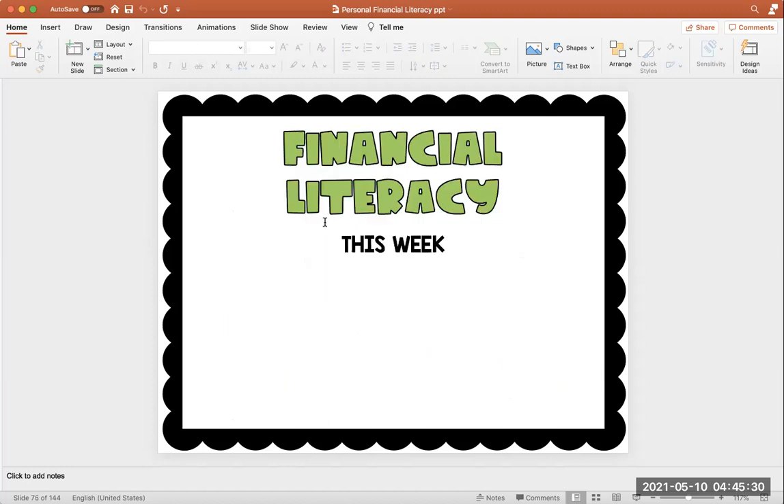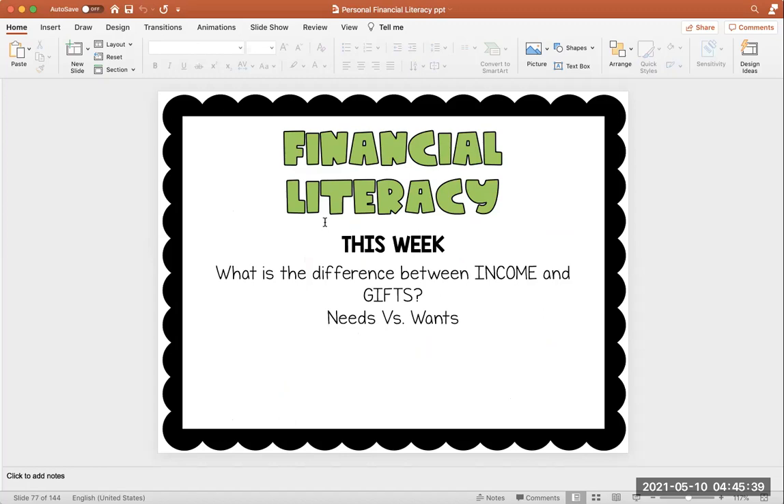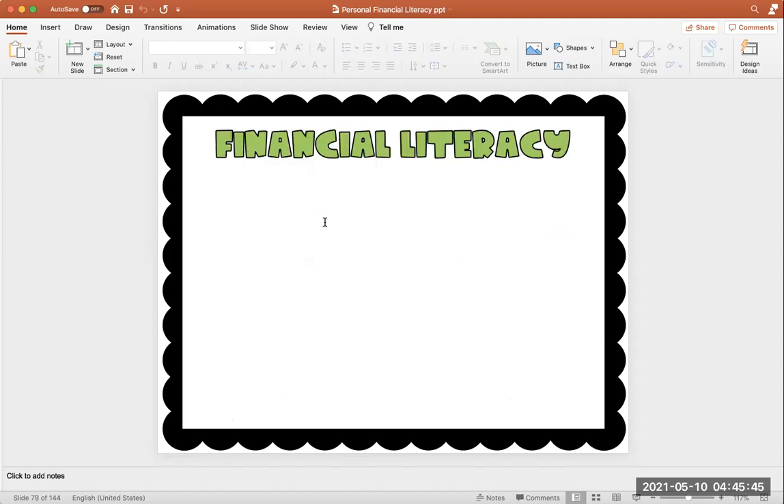This week, we're going to talk about what is the difference between income and a gift. We're also going to talk about needs versus wants and spending money versus saving money. Today, we're going to talk about the difference between income and gifts.